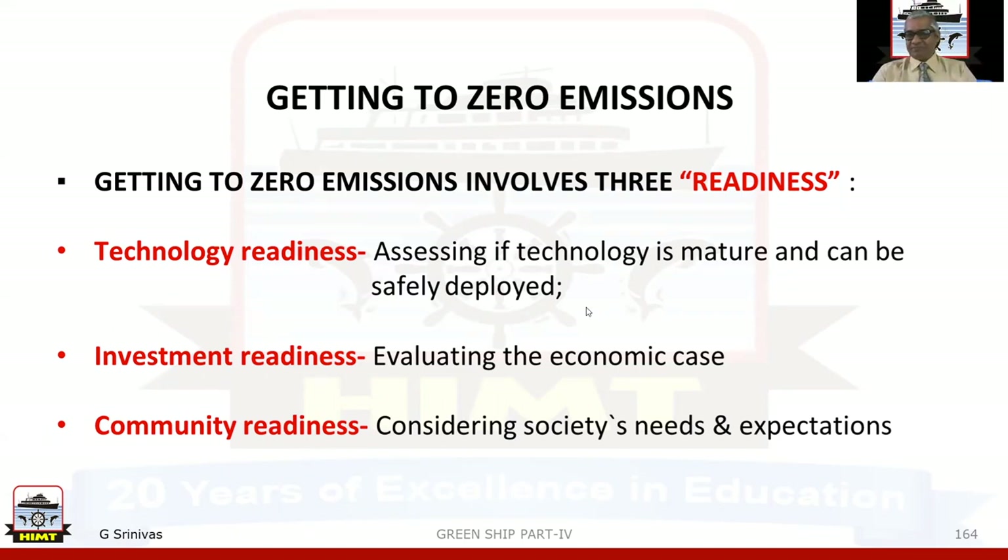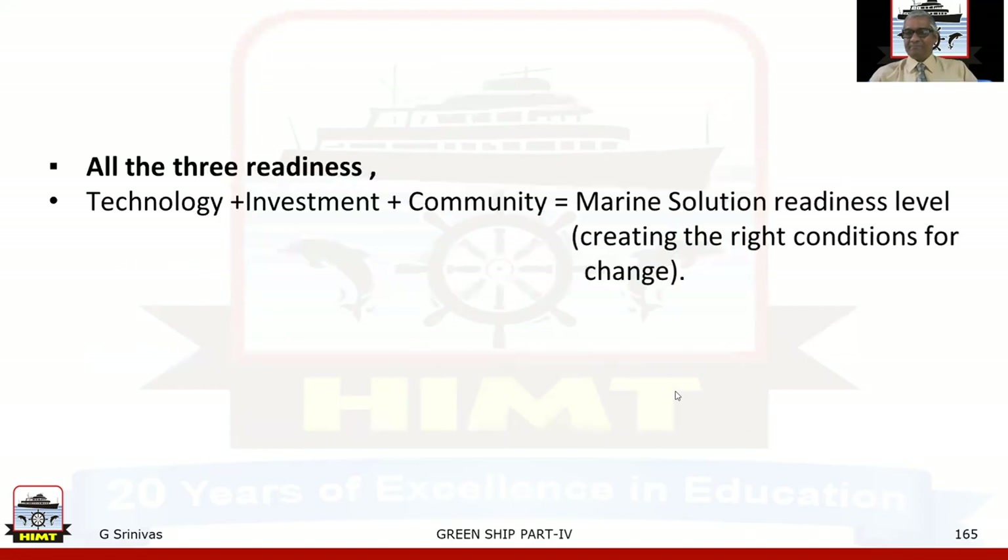Getting to zero emissions involves three readiness factors: technology, investment, and community. Technology readiness involves assessing if technology is mature and can be safely deployed. Investment readiness involves evaluating the economic case. Community readiness involves considering society's needs and expectations. When you combine technology plus investment plus community, that creates the right conditions for change — that is the marine solution readiness level.